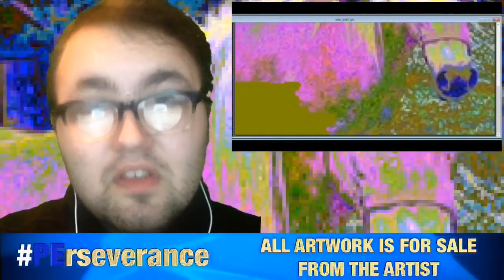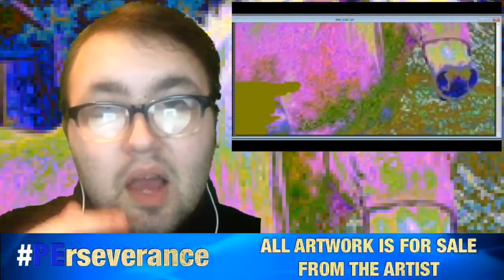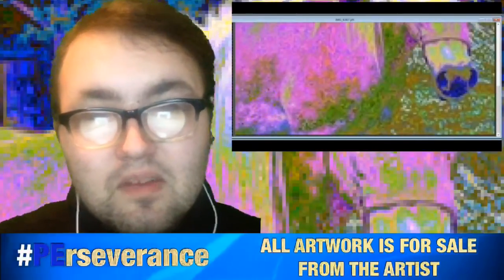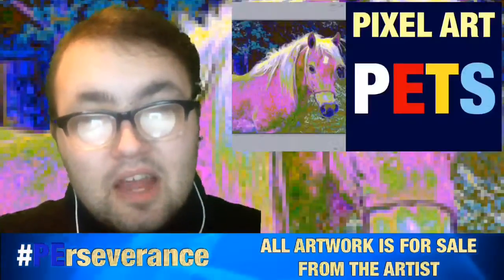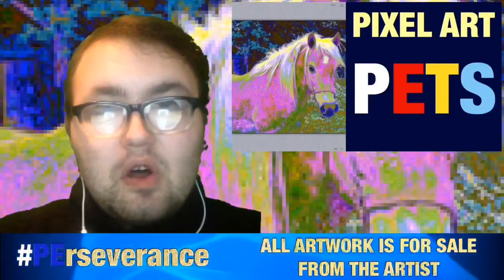Just so you guys are well aware, I do not know the breed of this horse currently. Right now I am just doing pets — I'm not doing specific breeds yet. I will be getting into breeds later on, but I wanted to start with some basic baseline pets first, and then start going into the more complex breeds.